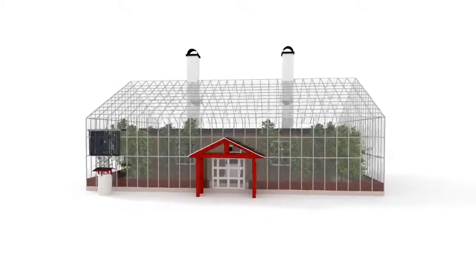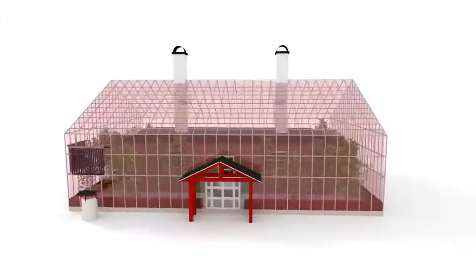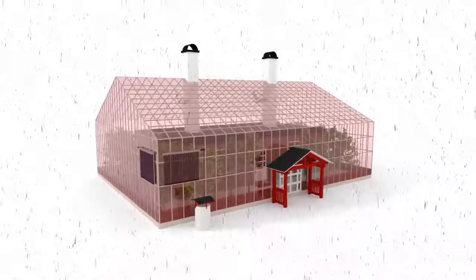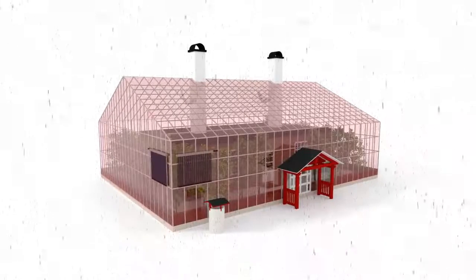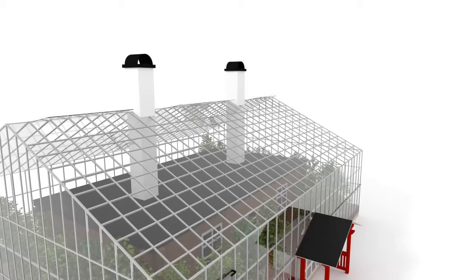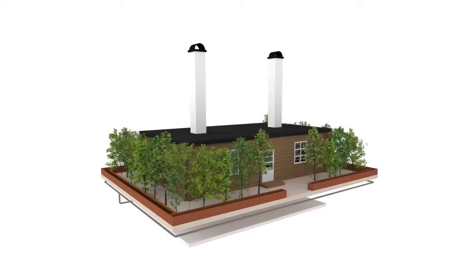The house is surrounded by a climate shell. The glass house functions as a solar collector, creating a Mediterranean microclimate within the building, and protects the living space and crops from weather conditions. The shell responds to the weather by using automated windows that can be opened and closed to maintain a suitable temperature. The plantation in the climate shell provides clean air, shade, fruit and vegetables with an extended harvest period.